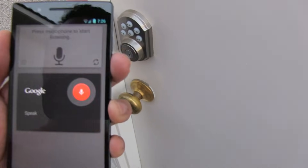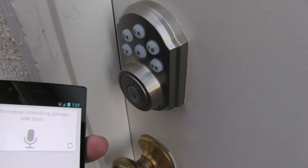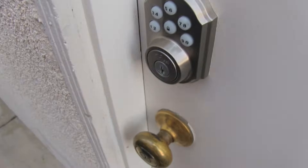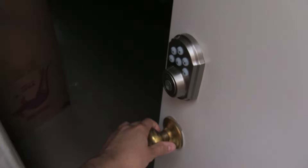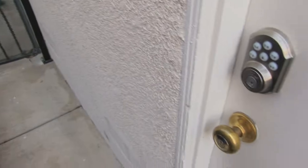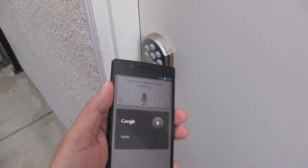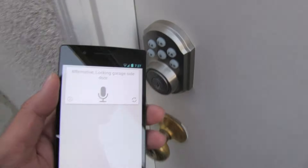Unlock garage side door. Affirmative, unlocking garage side door. Lock garage side door. Affirmative, locking garage side door.